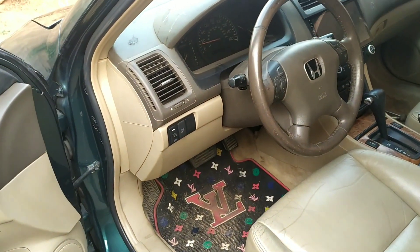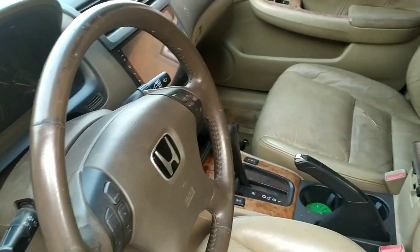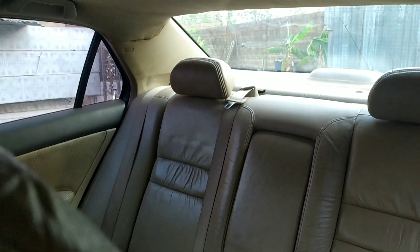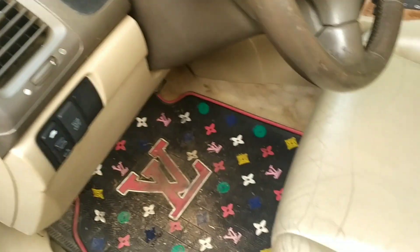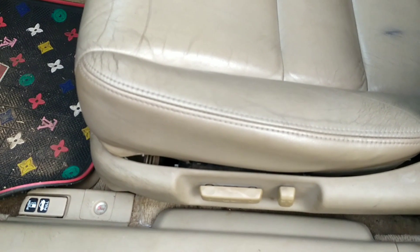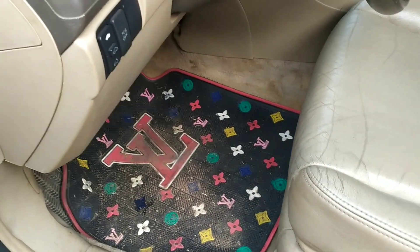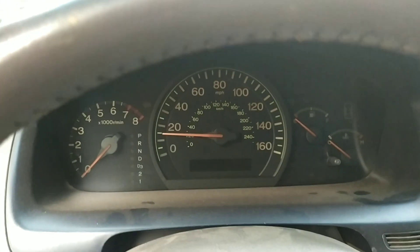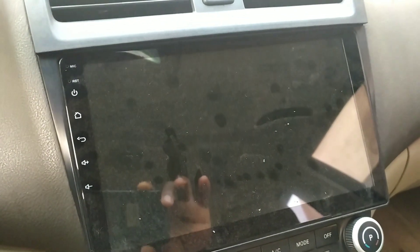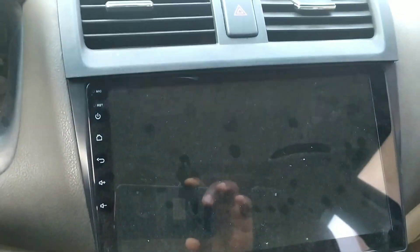On the inside it has a tan leather interior in pretty good shape. The headliner is not bad. The two front seats do have some issues that I'll be addressing later — excuse the interior for being dirty. It has a very large Android entertainment system, which is a plus. Like I said earlier it's an automatic transmission, so I don't need to worry about ruining my gears.